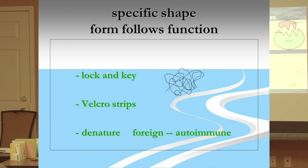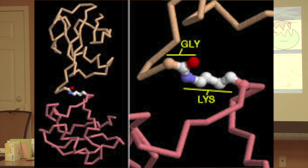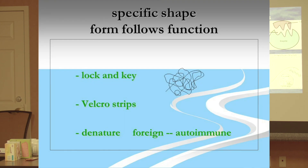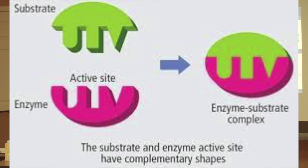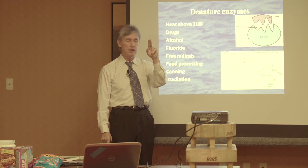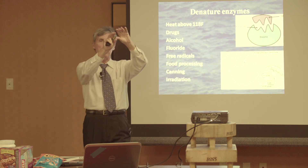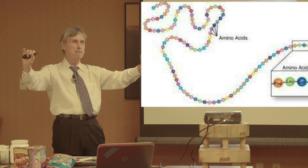An enzyme is a long-chain protein that has been wrapped and configured into a certain specific shape, held in that shape by hydrogen bonds — like little rubber bands. The enzyme has to retain that certain shape so it will fit into its binding site. Denaturization clips those hydrogen bonds, so the enzyme relaxes back to its original long-chain protein shape.